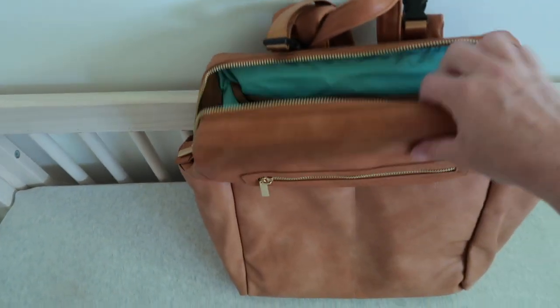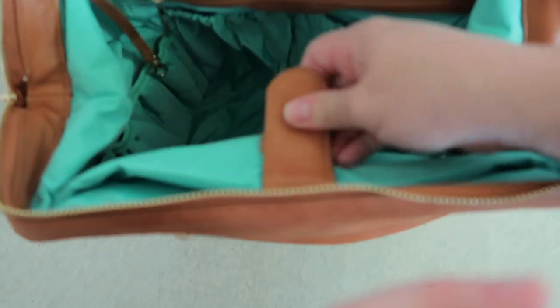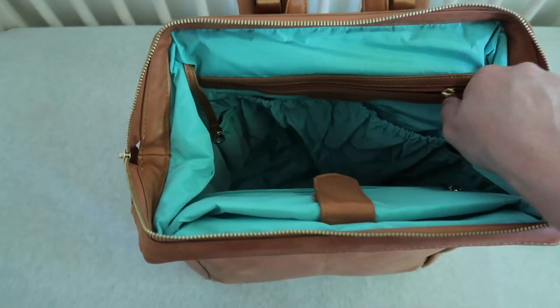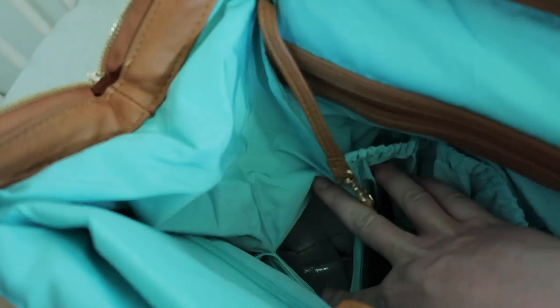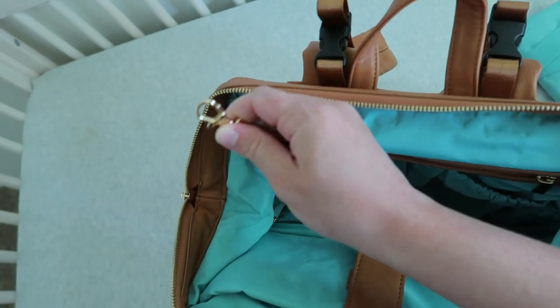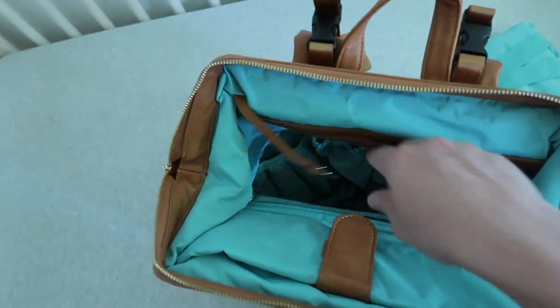Moving on to the inside of the diaper bag — extremely spacious. You've got a flap where you could stick a laptop, an iPad, whatever you want. It has a zipper along the back and then several pouches, including four insulated pockets that would be perfect for bottles or anything you want to keep cold, plus a water bottle. It has two more on the other side as well, another zipper pouch, and a little clip for your keys so you can just grab and pull it right out.